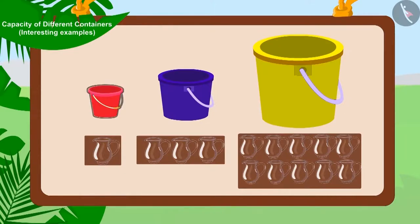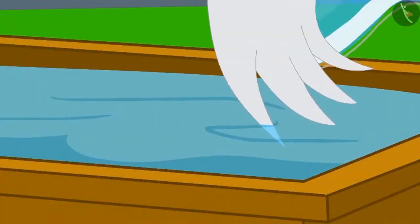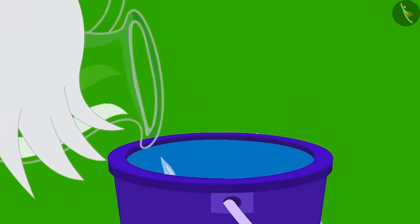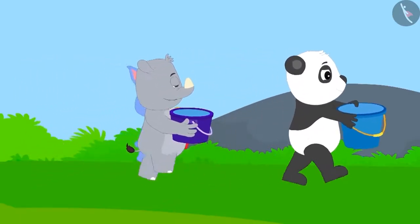Bunny's bucket capacity will be equal to about one jug. Gaggu's bucket capacity will be equal to about three jugs. And Appu's bucket capacity will be around ten jugs. Uncle filled the buckets of all the villagers using his jugs, and all the people returned to their respective homes.